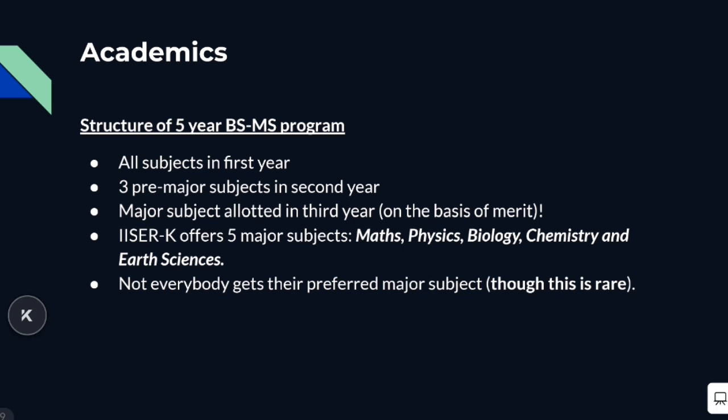In the second year, one has to choose three pre-major subjects. And in the third year, one of these pre-major subjects is allotted to be your major subject. Major allotment is usually done on the basis of merit if there are a lot of people applying for a particular major. So say there are 50 seats for physics major but 60 people are applying — in that case, the allotment would be on the basis of merit. Otherwise, everybody gets their preferred major.